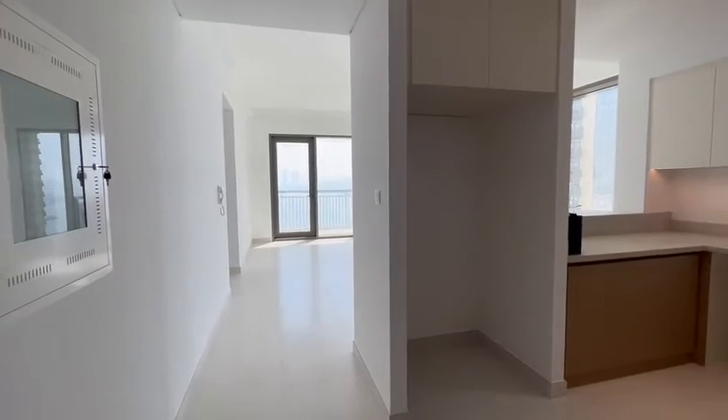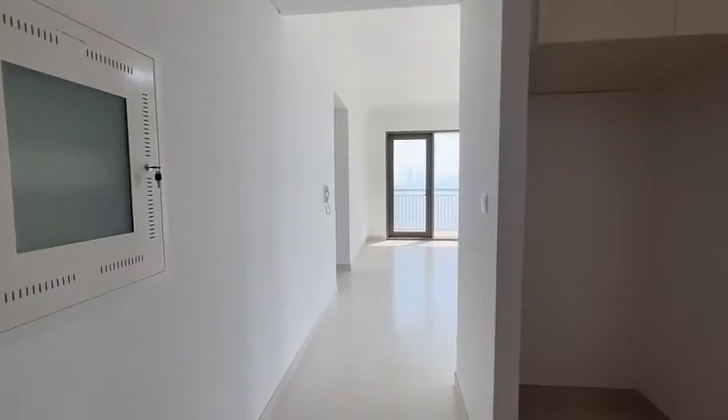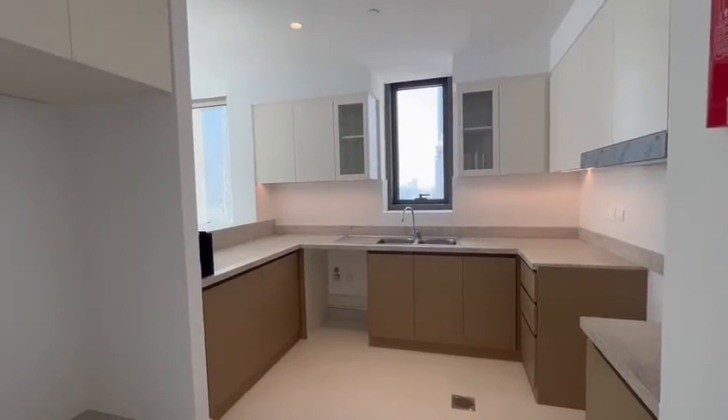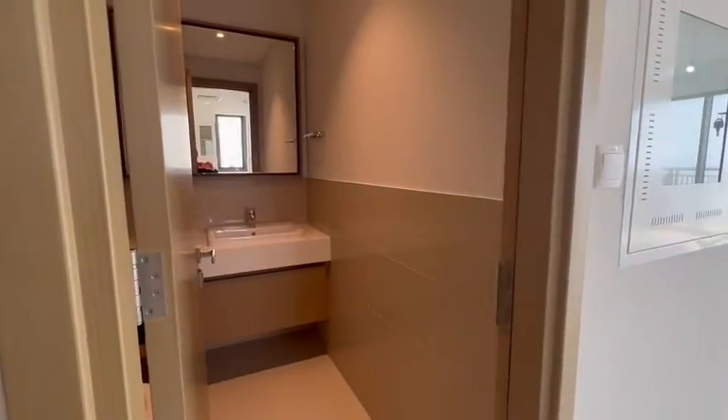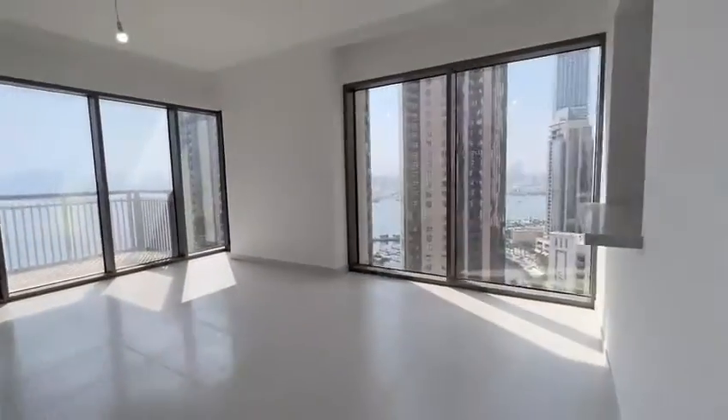This is a Creekside 18B, 3-bedroom plus maid's room. Brand new apartment. Here is the kitchen, guest washroom, the hall — very bright.